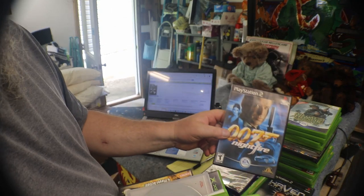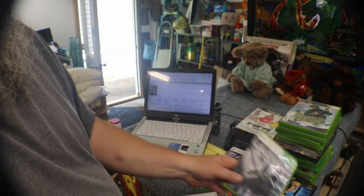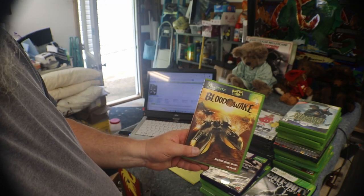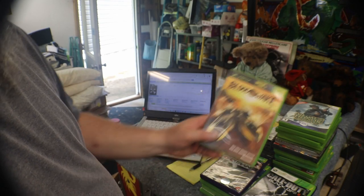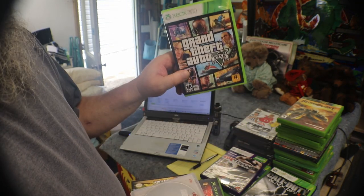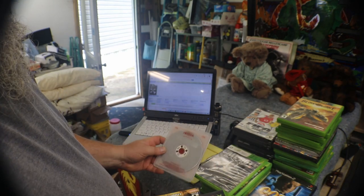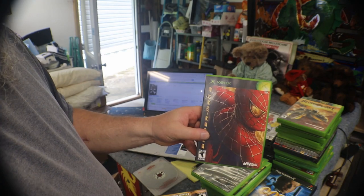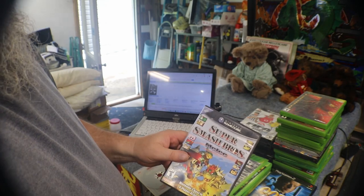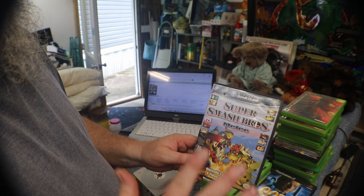PlayStation 2: 007 Nightfire. Black Ops 2 360, Blood Wake Xbox, Grand Theft Auto 5 360, Spider-Man 2 Xbox. Super Smash Brothers Melee GameCube — now there's one that's decent. Let's see what's in this red box.